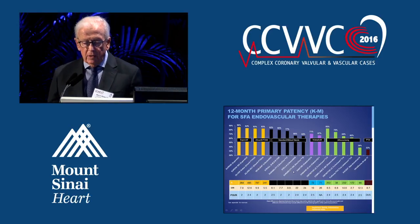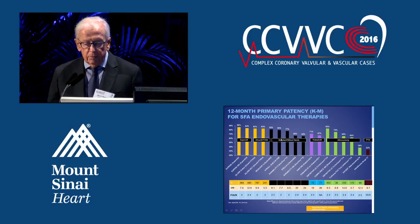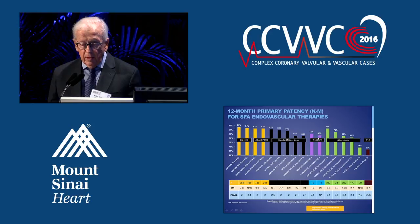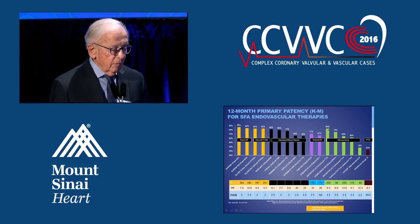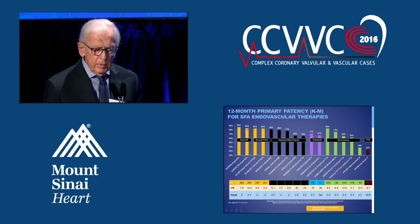Looking at 12-month primary patency for all devices — Supira, Zilver, non-drug-eluting stents, Viobon, and atherectomy — atherectomy is fairly acceptable in one series and compares favorably with Supira and Zilver. I think atherectomy works well in situations that are not severely calcified.